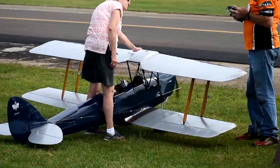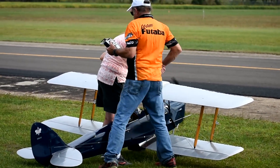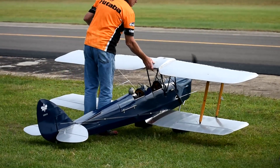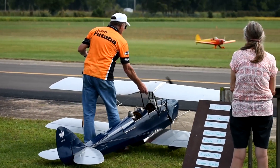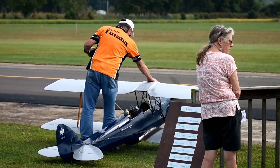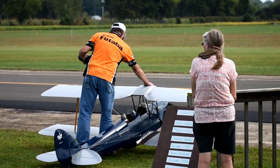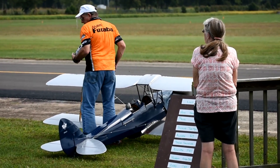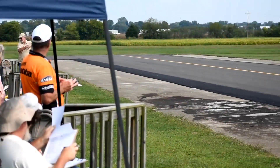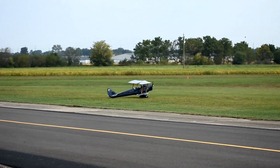One of my favorites: the de Havilland Tiger Moth. He reached over and flipped the prop once and it started right up. Beautiful plane, one of my favorites — I'm going to enjoy this flight. Here's the pilot and the judges, and this is the de Havilland Tiger Moth.